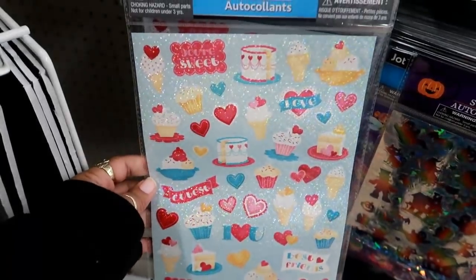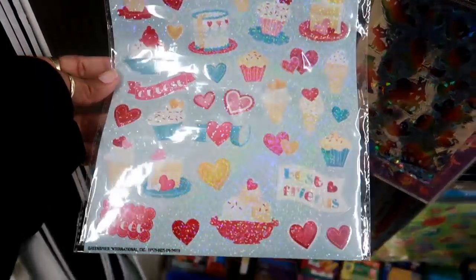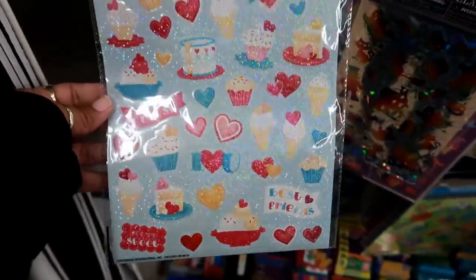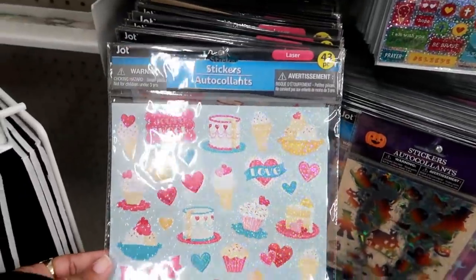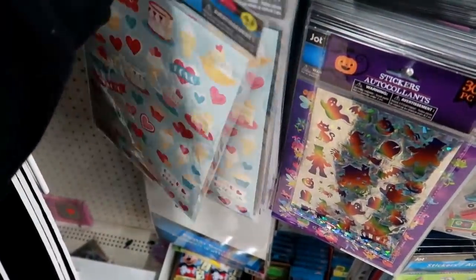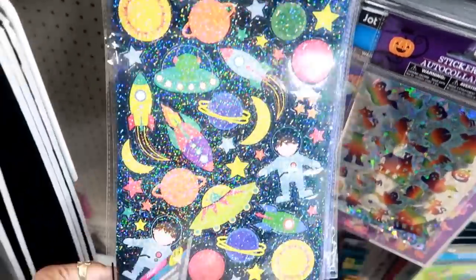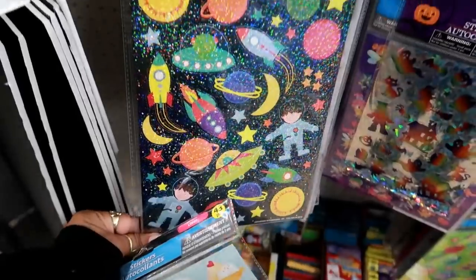Here's a new set of stickers. You have cupcakes, ice cream, and some hearts. That bottom one says best friends. These say laser — those are nice. Let me see what else is behind it — just some astronaut stuff with some kids on there.